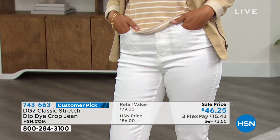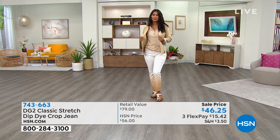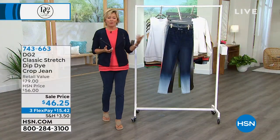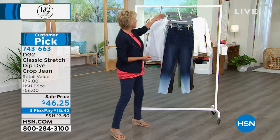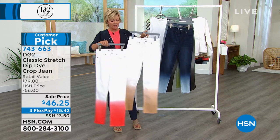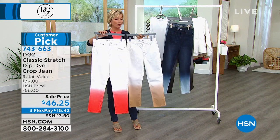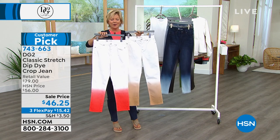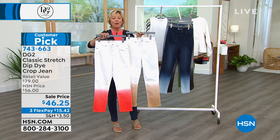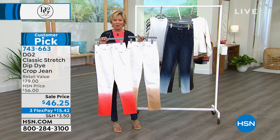I couldn't agree more. It's so fun to have a white jean for summer — we all just thirst for it. A white jean is a white jean until you come across this. I personally do love that sand blend you see on Val. And you're going to see Andrea come out in the white coral. It's definitely a fun way to celebrate summer. We do have three lengths on these: petite, average, and tall inseams.